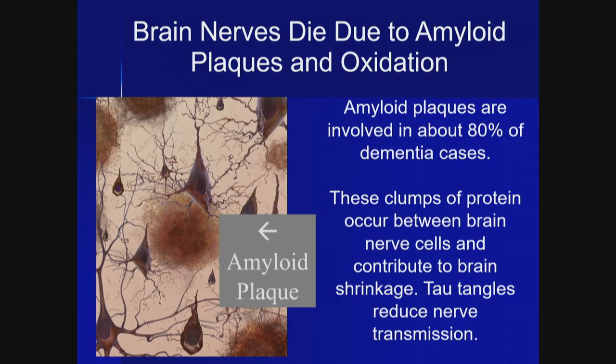Tau tangles occur inside the brain cells and are also very toxic. The formal name is hyperphosphorylated tau proteins, but we just call them tau tangles.